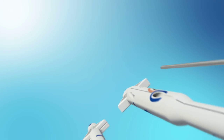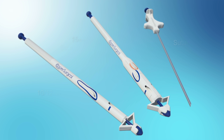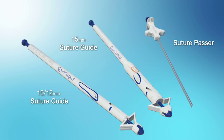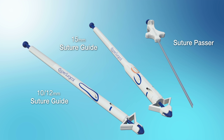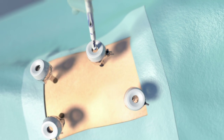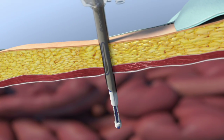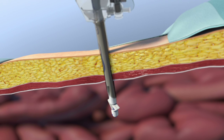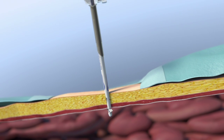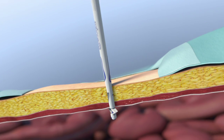The Carter-Thomason 2 Port Closure System is comprised of two precisely engineered components: the Carter-Thomason Suture Guide and Suture Passer. The Suture Guide is designed to pass through the trocar, maintaining the trocar track and preventing the loss of pneumoperitoneum. Once the anchoring wings are deployed, the device enables peritoneal support for optimal tissue approximation and countertraction.